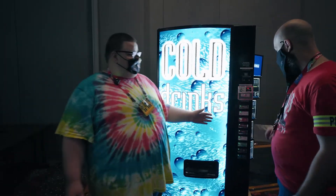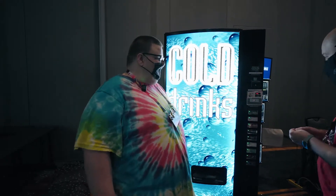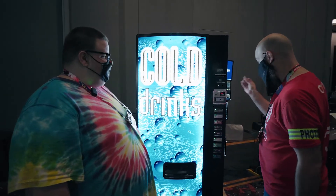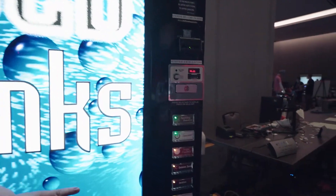We have $0.25, we have $1, we have $5 — for Kali or Windows as well. You can actually throw a real quarter in here, and you'll see that the lights will change to show which ones you can afford.